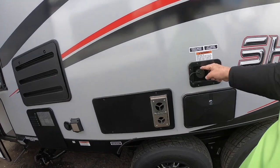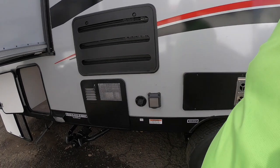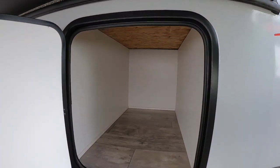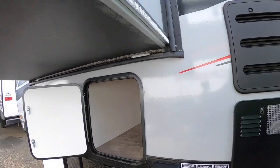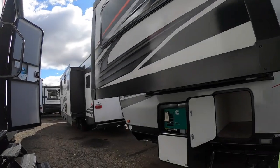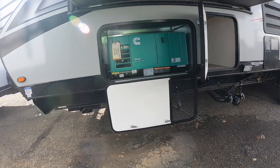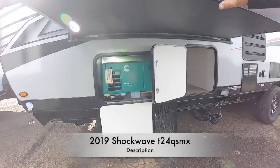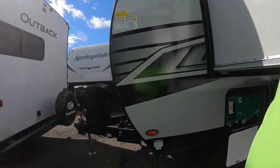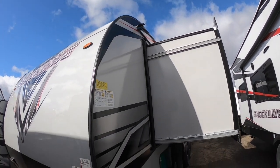These things carry a tremendous amount of water — we'll put the numbers below. This is a great boondocking trailer if that's your style. There's even more storage under here, and notice this nice big slide — I'll show you that when we get inside. And there's your Onan 4,000 watt generator, but that's not your only outside power source.